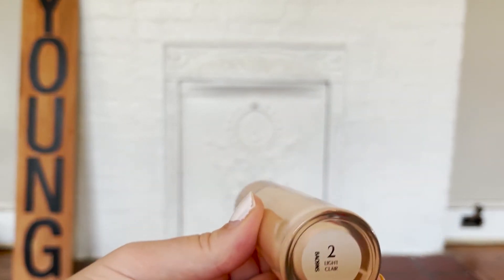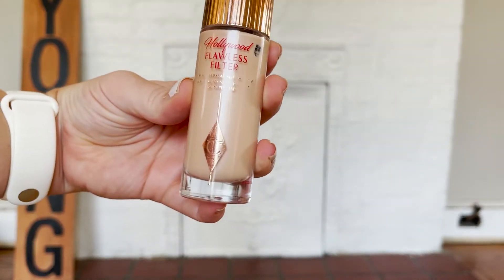First off is probably the bougiest beauty product I own, and that is the Charlotte Tilbury Hollywood Flawless Filter. I'm in shade 2 Light. I got this during the Sephora sale. I had always seen people using it, and a lot of makeup and beauty TikTok stars were doing it with a very natural, beautiful summer makeup look, and I was like, that's the look I want.